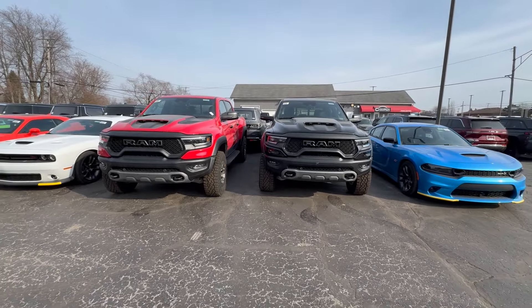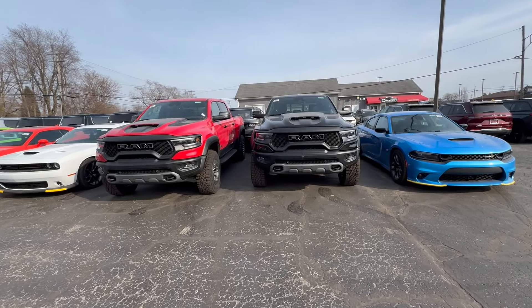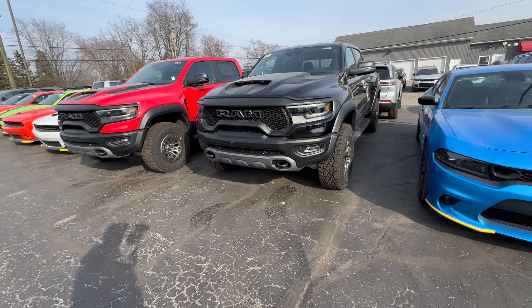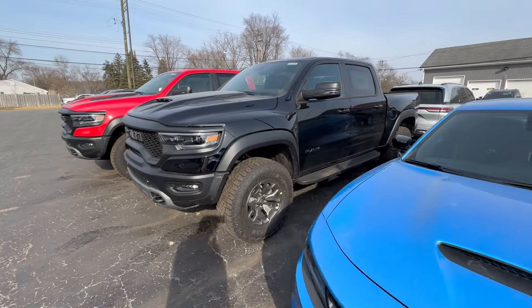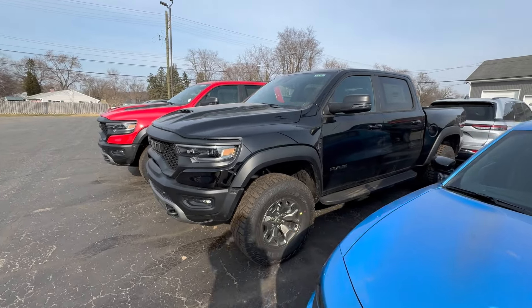It's going to be kind of sad to see these trucks go away with the supercharged V8. Definitely hoping the RHO has a trick up its sleeve to be as fast or faster than the supercharged TRX. If you liked this video, feel free to leave a comment down below — thanks for watching.